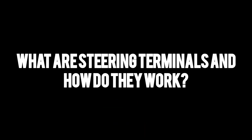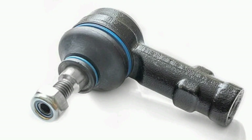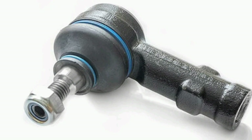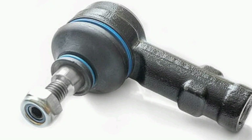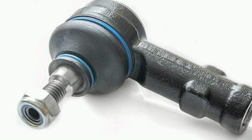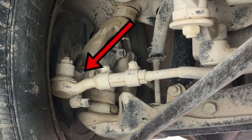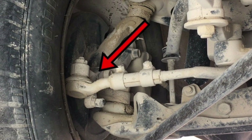What are address terminals and how do they work? The steering terminals of a car are essential components of the steering system, which are responsible for allowing the movement of the vehicle's wheels through the action of the steering wheel. Steering lugs are located at the ends of the tie rods and connect to the car's wheels.